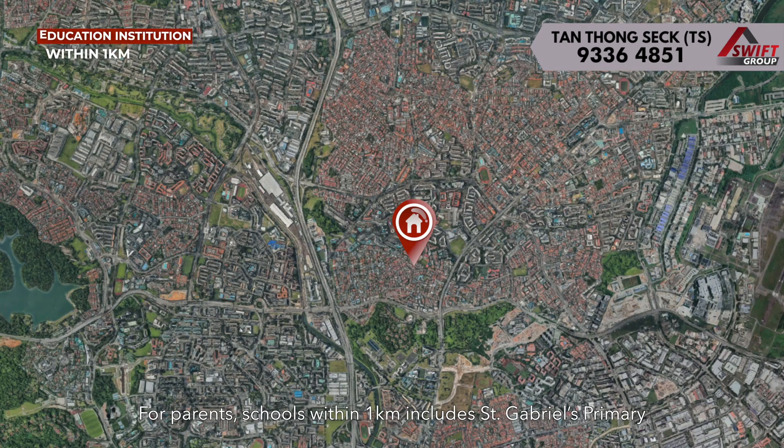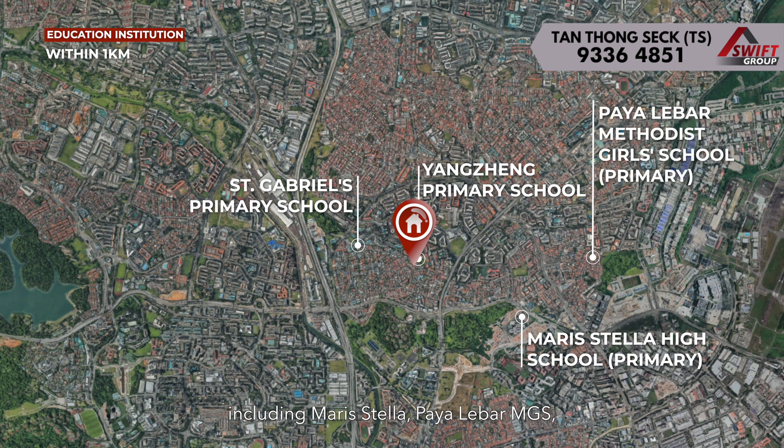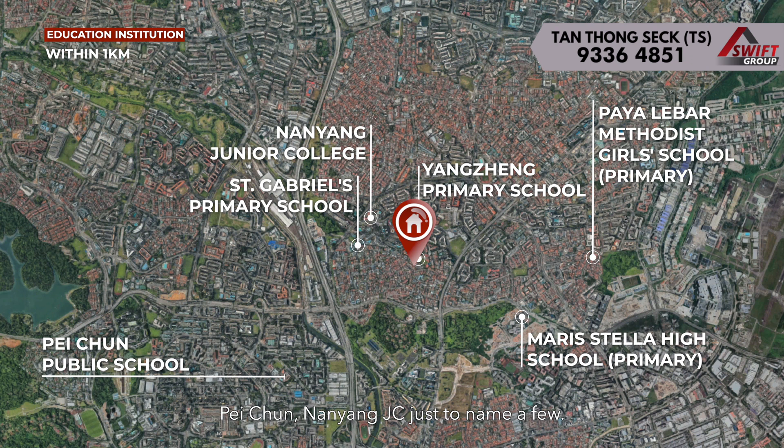For parents, schools within 1km include St. Gabriel's Primary and Yangtzen Primary. You also have lots of popular schools nearby including Maristela, Pai Leba MGS, Pei Ching, and Nanyang JC, just to name a few.